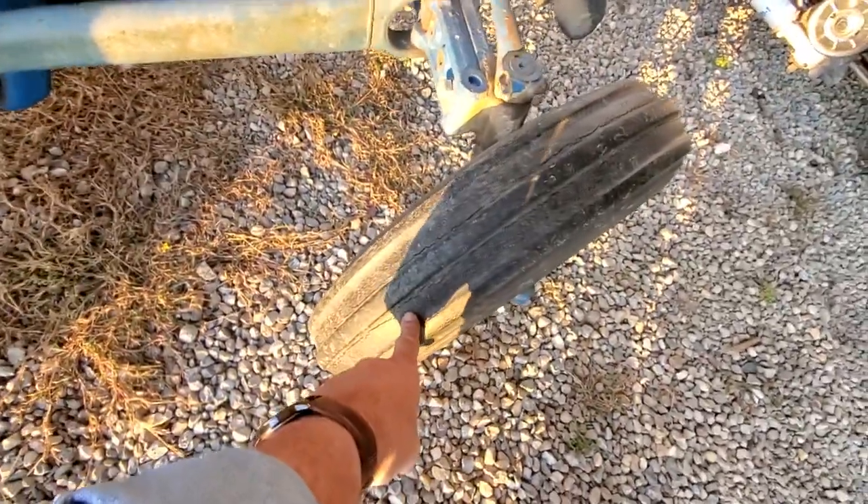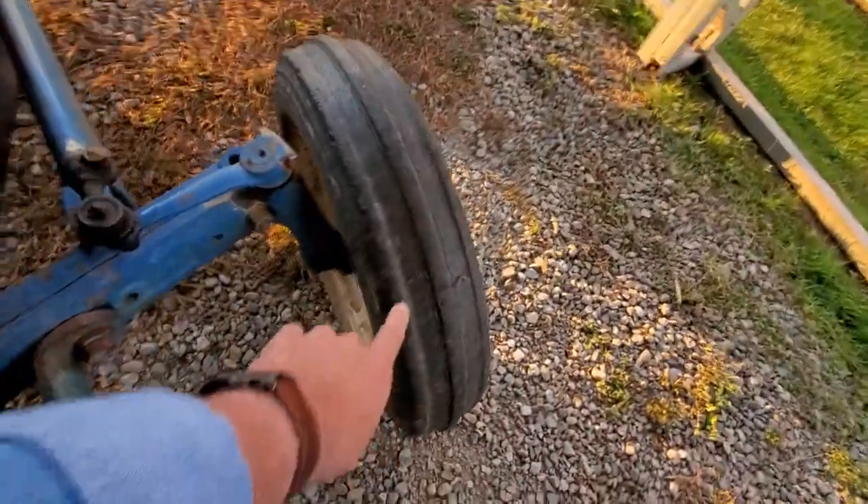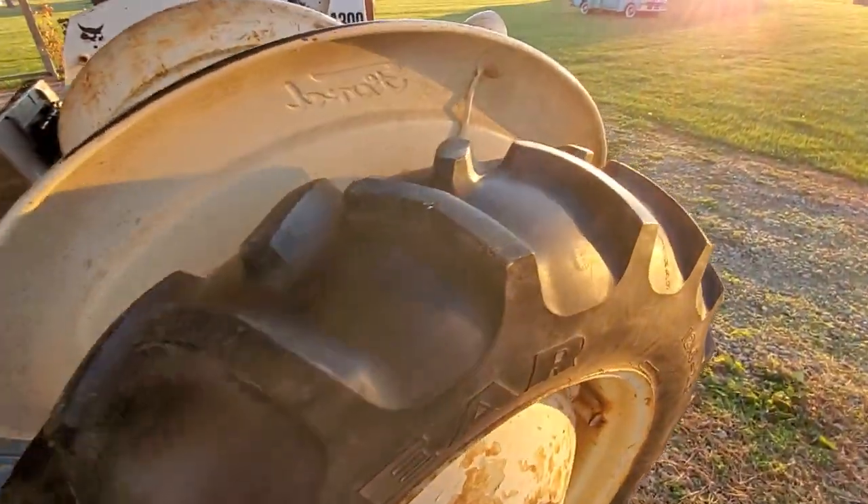The front ones are not so good — they have some cracking here and on this side as well. They're cracked. The back ones are in excellent, mint condition. Newer.